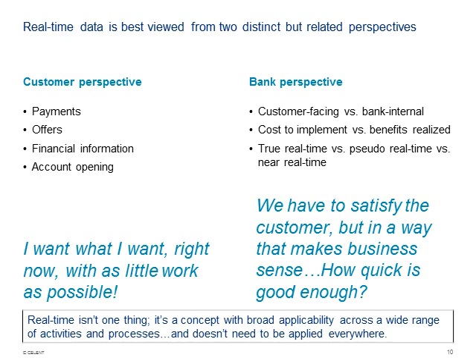From the bank's perspective it's a little different — there's both what's customer-facing and what's bank-internal. Think about authorizing a credit card payment: the bank has to do its analysis and assessment as to whether that payment will go through, and the customer gets the result as a yay or nay. If implementing real-time were free, we'd do it everywhere, but it's not — you've got to assess how big the benefits are of your real-time projects. There's also the distinction between true real-time, pseudo-real-time, and near-real-time.